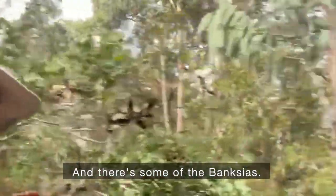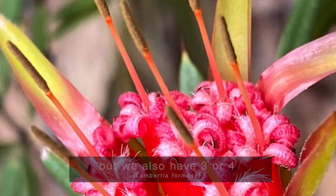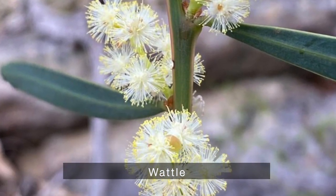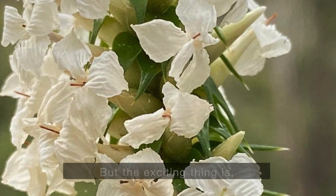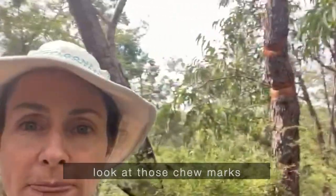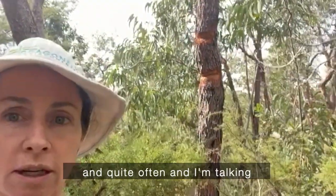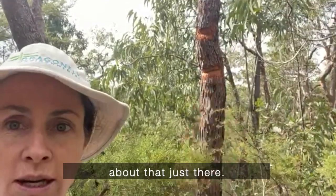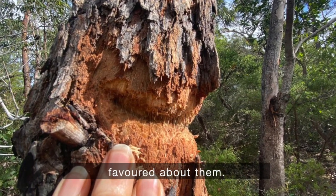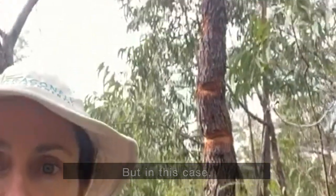There are some banksias — we've got banksia serrata, you can see it there — but we also have three or four other species as well. The exciting thing is to confirm yes, there are definitely gliders here. Just behind me, look at those chew marks on the tree. This is a red bloodwood, and quite often you'll find a lot of chew marks on one tree because there's something particularly favorable about it.